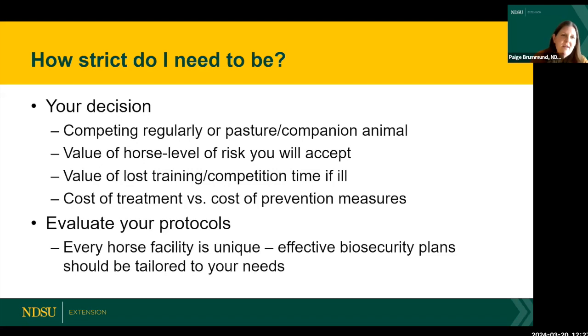Evaluate your protocols. Every horse facility is unique — you can set up protocols for your operation, require visitors to wash their hands or go through a footbath. Those protocols might change depending on what's going on at your farm at the time. Tailor it to your needs. We do have examples of detailed biosecurity plans in our resources that you can implement in whole or in part.